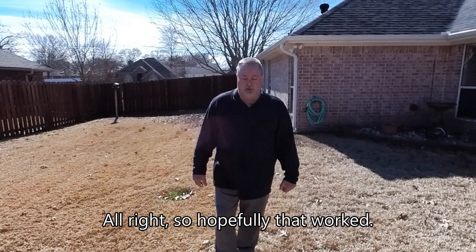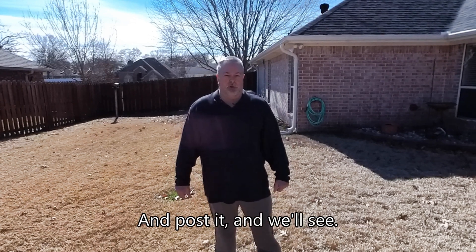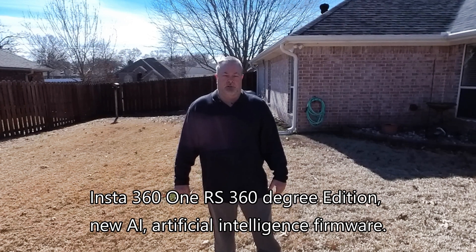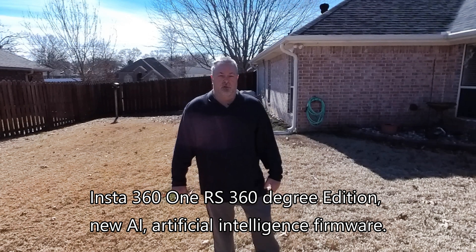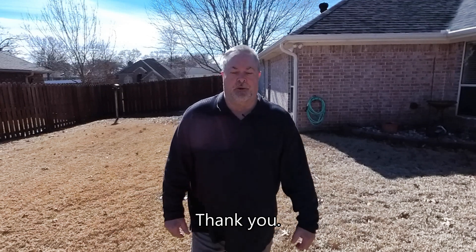All right, so hopefully that worked. I'm going to put the video together and post it and we'll see. This was a test of the Insta360 One RS 360 degree edition new AI artificial intelligence firmware. Thank you. All right.